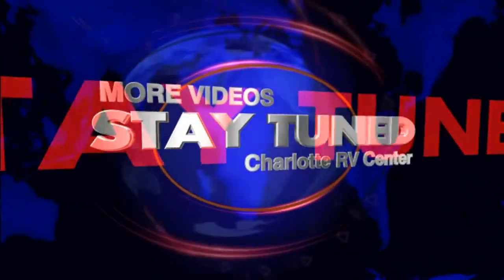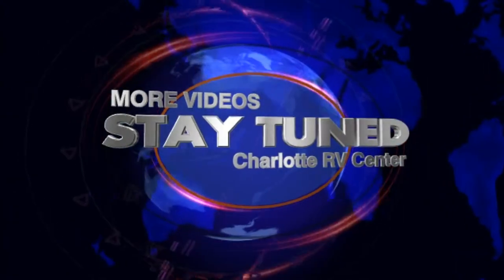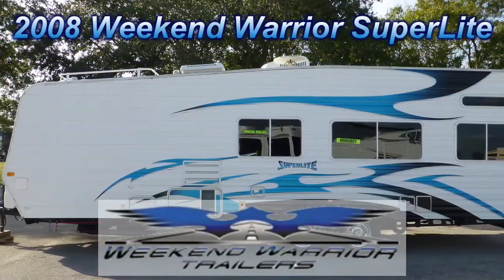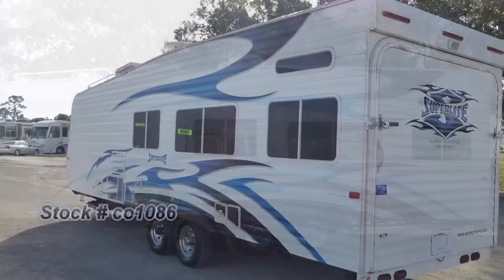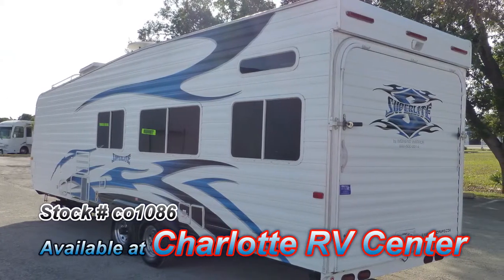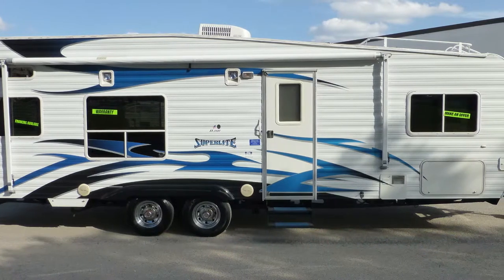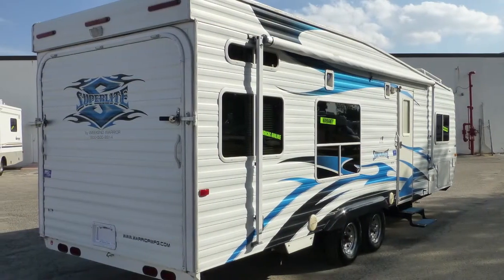Stay with us till the very end of this video where you'll have an opportunity to see more videos of RVs like this one. Here's a 2008 Weekend Warrior Superlight Toy Hauler that's loaded with some great features. This is floor plan model SS2500, which is 25 feet long and has lots of space and amenities to enjoy your camping experience. The exterior is in excellent condition.